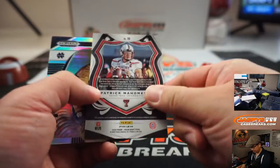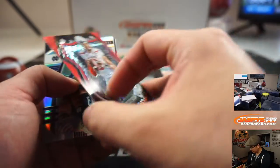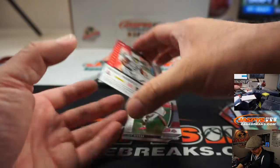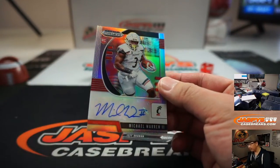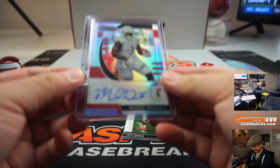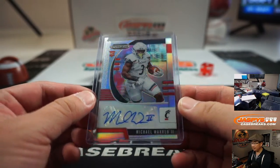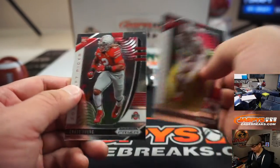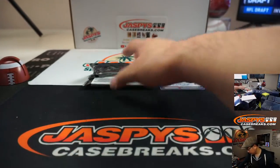That was Patrick Mahomes to 99. Chase Claypool. And Michael Warren is your auto — rookie auto, silver. And that is a Cincinnati Bearcat. And that will be for Eastwood, that autograph. So proud of the man that Kenneth Murray has become — big fan.